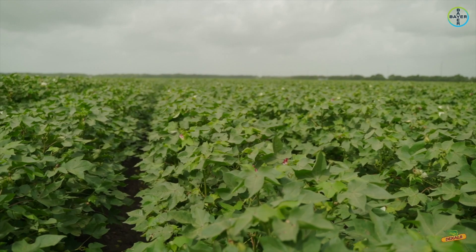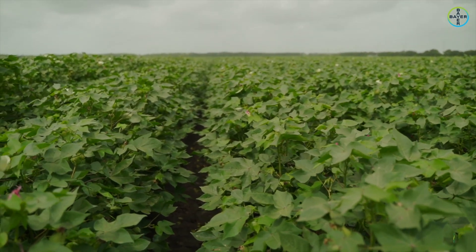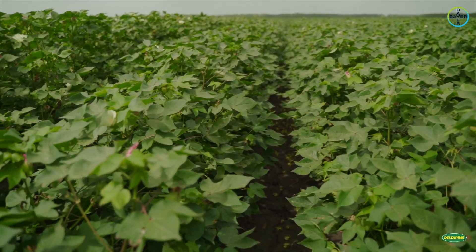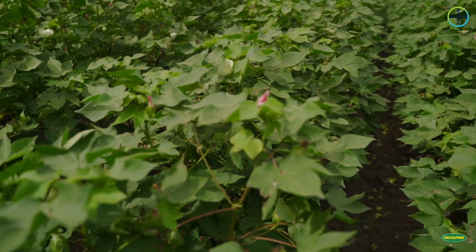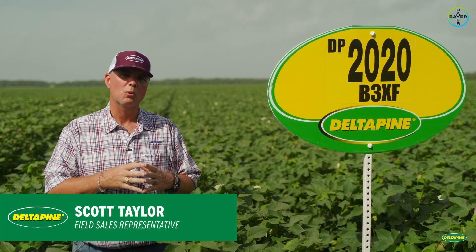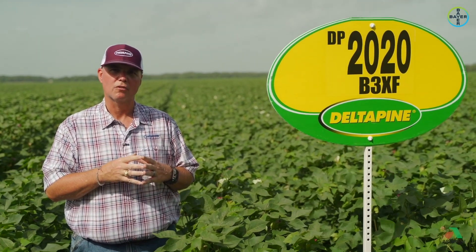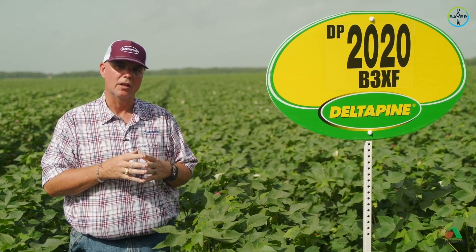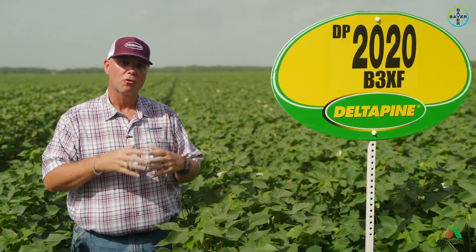Delta Pine 2020 B3 XF was again a brand new release for this year. This is an early mid maturity, semi-smooth leaf variety that also has bacterial blight resistance. This product's testing last year in our MPE trials was our number one performing product across the average of several trials here in the upper Gulf Coast of Texas, so this is a product that we're very excited about bringing to Texas for 2020 and beyond.